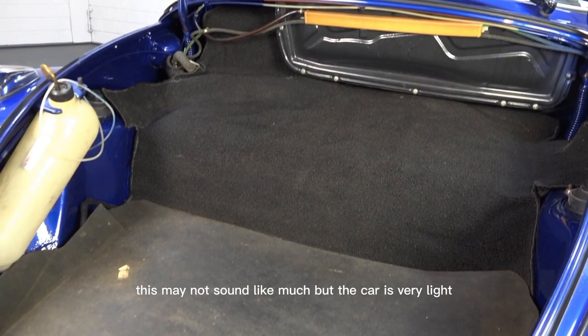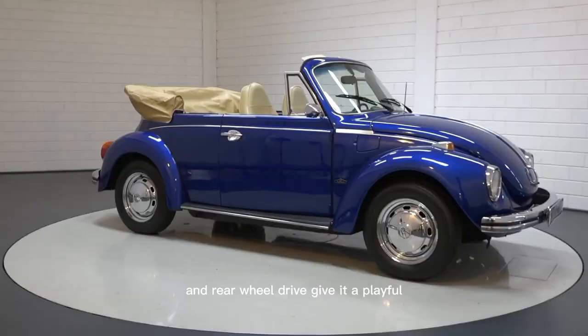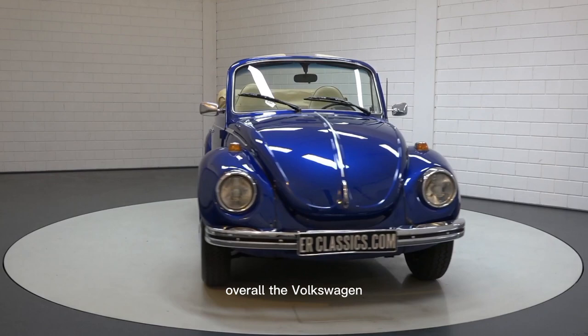And fun to drive. The manual transmission has a short throw and is easy to shift. The car's low center of gravity and rear-wheel drive give it a playful handling that's perfect for cruising around town.